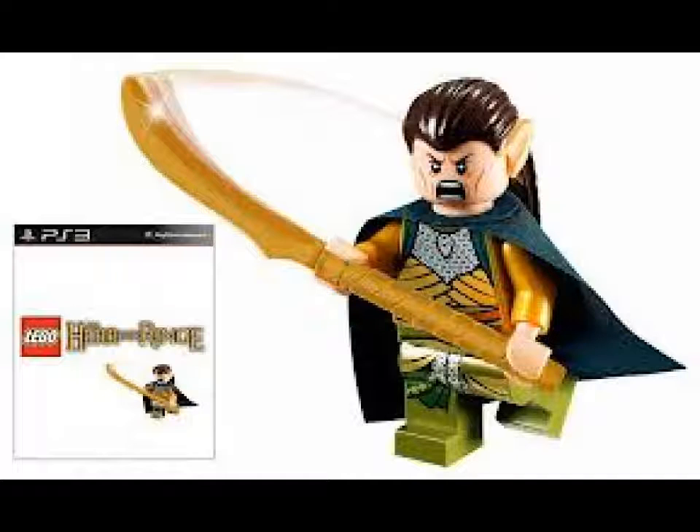Hey guys, quick news update. It seems that LEGO has released pictures of an exclusive Elrond and battle armor minifigure if you buy the LEGO Lord of the Rings video game. I'm not sure if you have to buy the PS3 version because that's the only picture I've seen so far. Hopefully it's for Wii because that's what I have. If it isn't, I'm just gonna have to buy it and then sell the game on eBay or something.